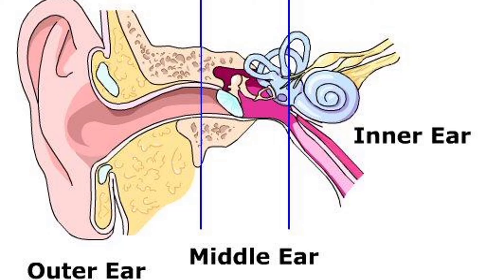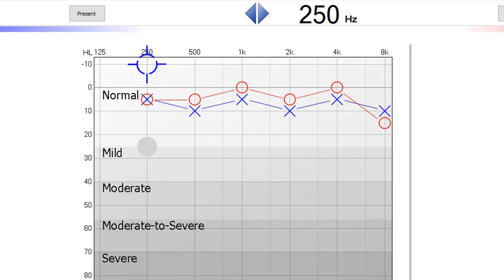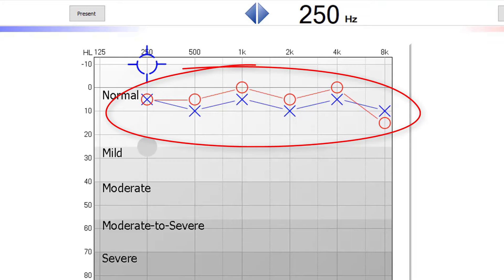The second thing that we will do is air conduction testing. This is where a hearing care professional will put headphones on your ears or inserts in your ears. They will play you beeps for you to click a button or raise your hand, trying to find the very softest sound that you can hear for low pitches, mid pitches, and high pitches. This evaluates all three parts of your ear at the same time, because sound has to travel from the outer ear through the middle ear to the inner ear. These are indicated by the X's and O's that you'll see on your hearing test.